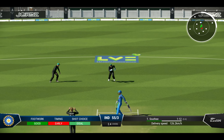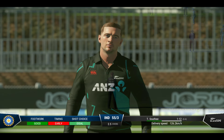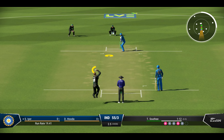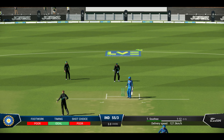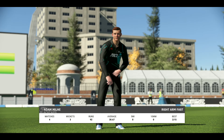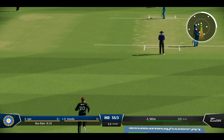Beaten on the drive — nice bowling. Tried to get the drive away, didn't time the shot well, and through to the keeper. Misses everything — totally beaten by the change of pace on that delivery. Very unlucky not to take the wicket. Questions will begin to be asked: should the captain make a change? A big over that one — too many loose deliveries.